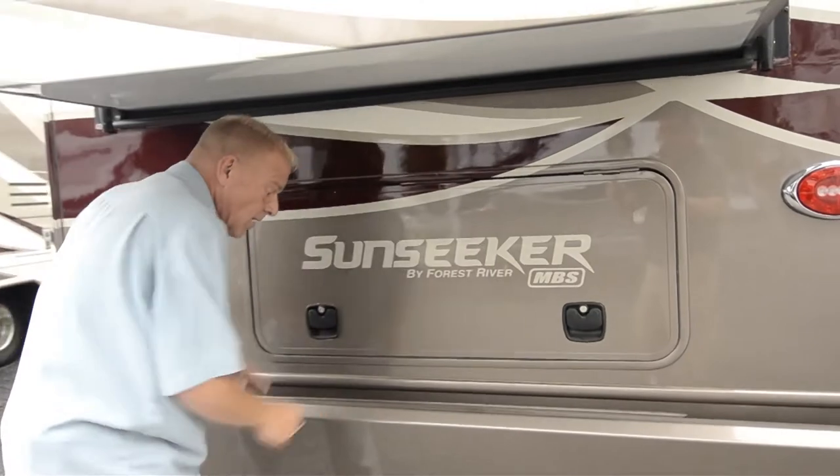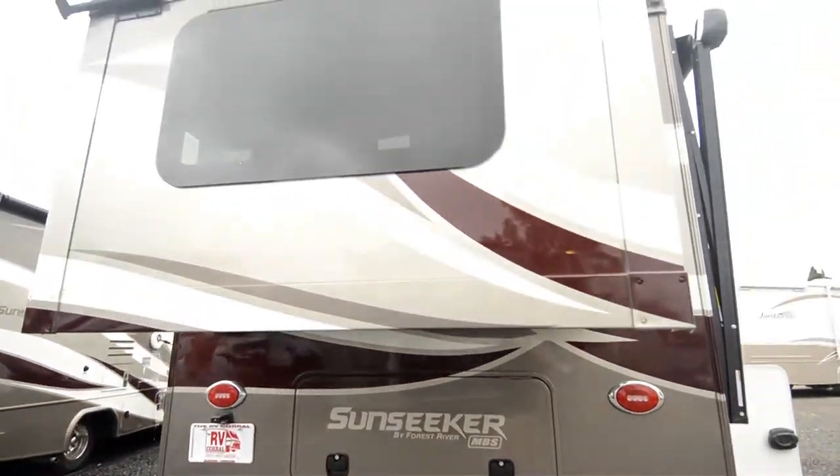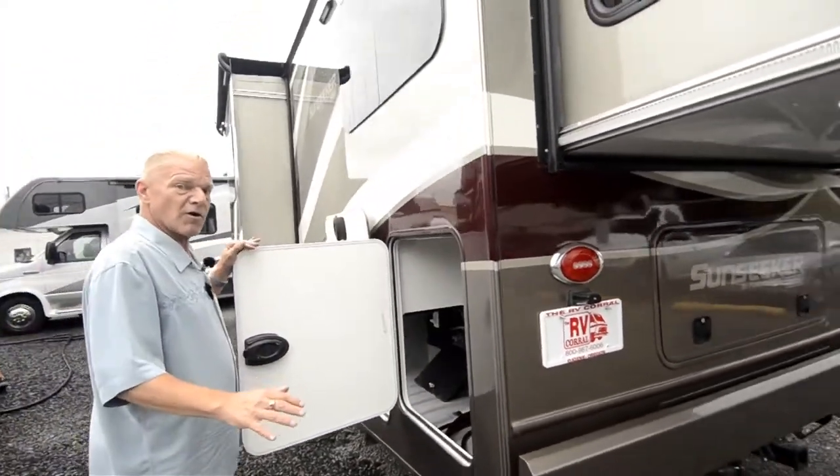This unit comes with a 4700 pound hitch for towing. This is a great tow vehicle, and being a Mercedes it has really nice torque to it when you're going over the mountains.